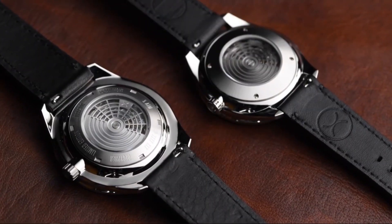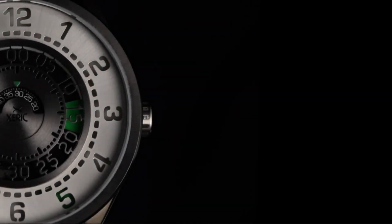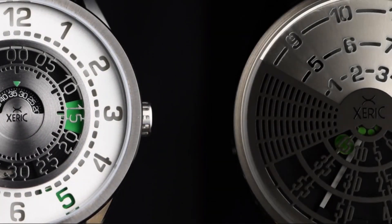Introducing two new automatic watches from Zarek: the Cypher and DeCypher.